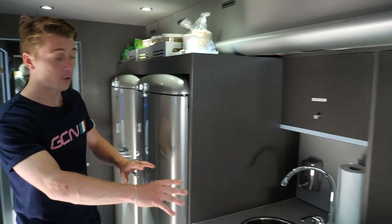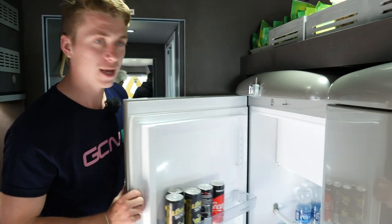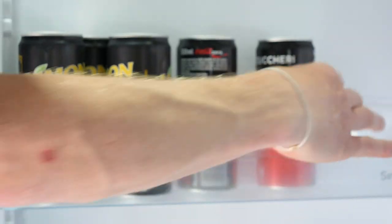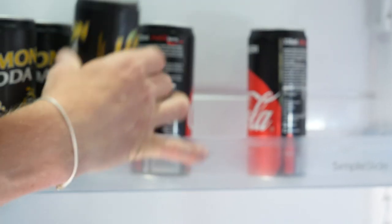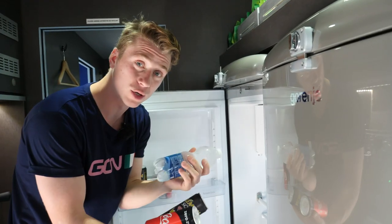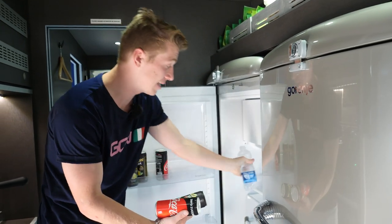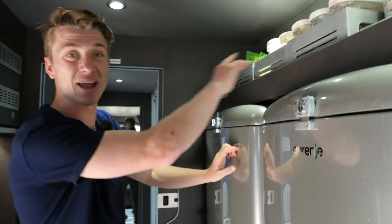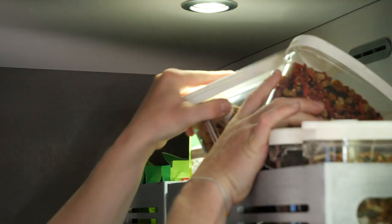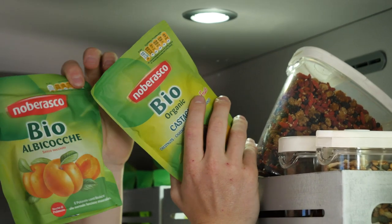Moving on from the sink, we're on to the fridges — cool on the outside and also cool on the inside. Coke Zero, lemon soda, and also water — super key for hydration, especially in this heat of Italy. On top, you've got an array of different cereal toppings, nuts, rice cakes.